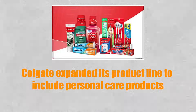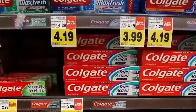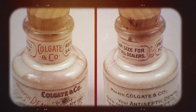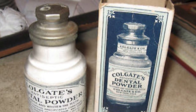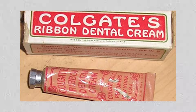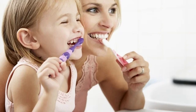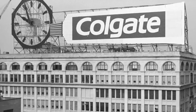By the mid-19th century, Colgate expanded its product line to include personal care products, including early versions of toothpaste. Before 1873, toothpaste wasn't even sold in tubes — it was sold in jars, which wasn't exactly convenient or sanitary. Imagine dipping your brush, or worse, your finger, into a communal jar of paste every day. Then came a game-changing innovation: Colgate launched the first commercially available toothpaste in a collapsible tube in 1873. Suddenly, oral care became much more accessible, portable, and hygienic.